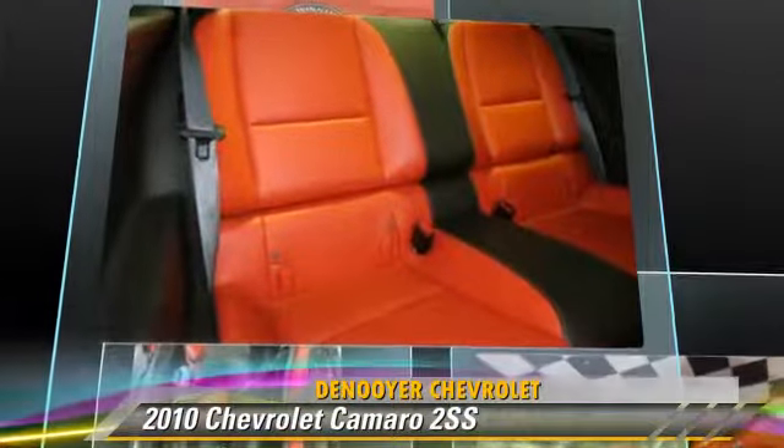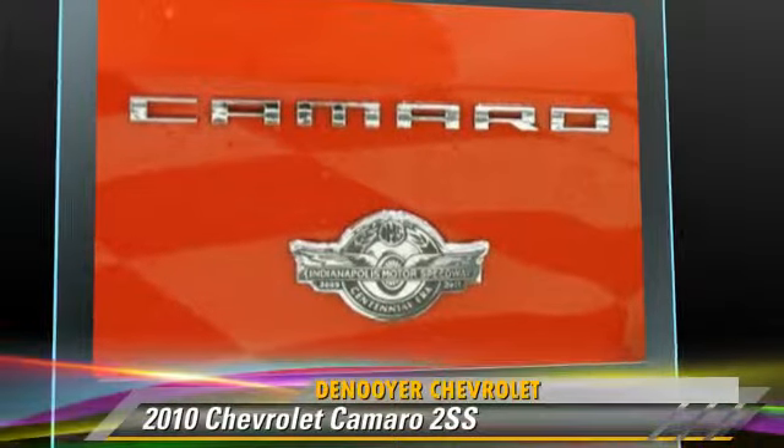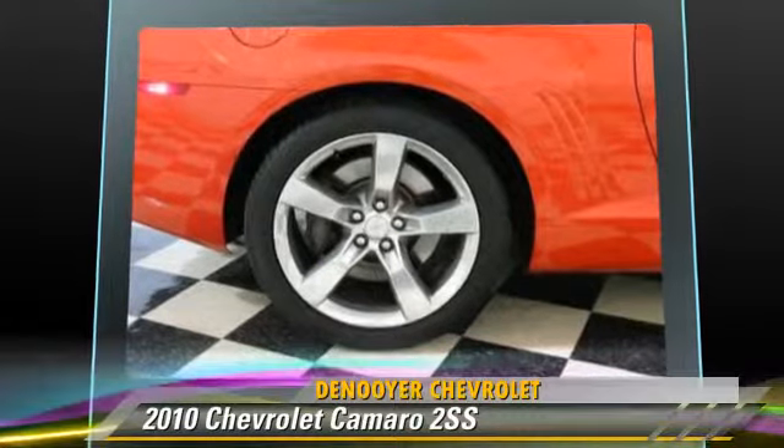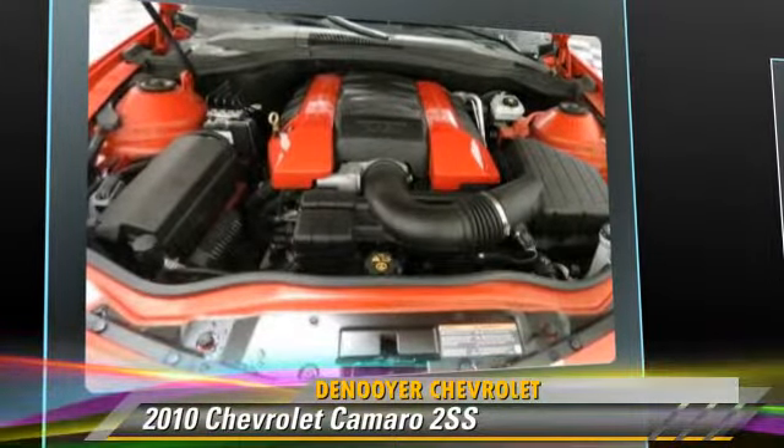This Chevrolet features powered door locks, a CD player, and rear spoiler. Safety features include traction control, stability control, and four-wheel ABS.